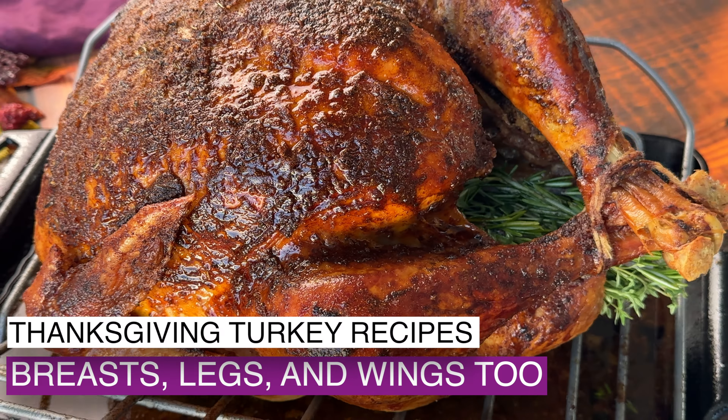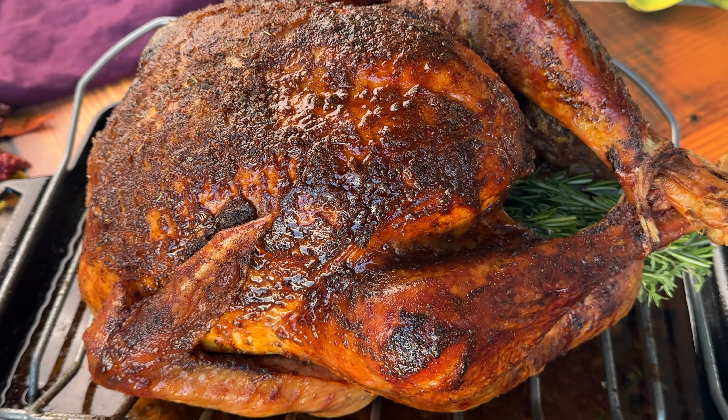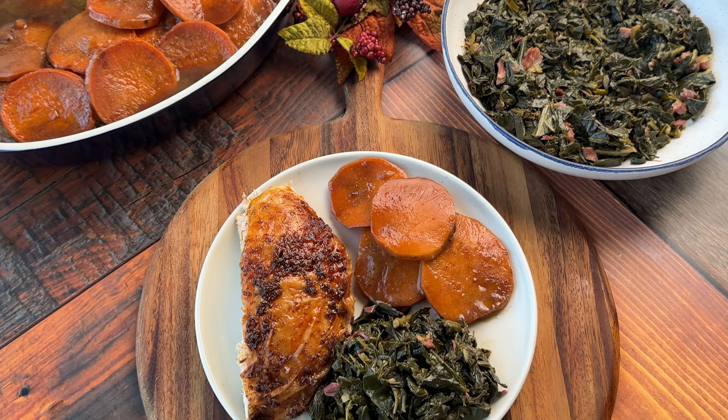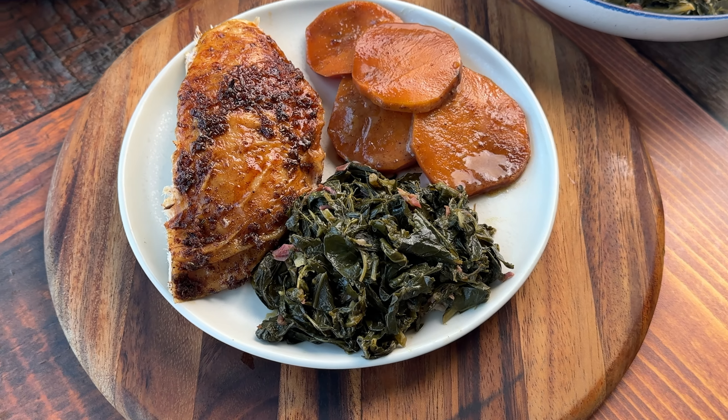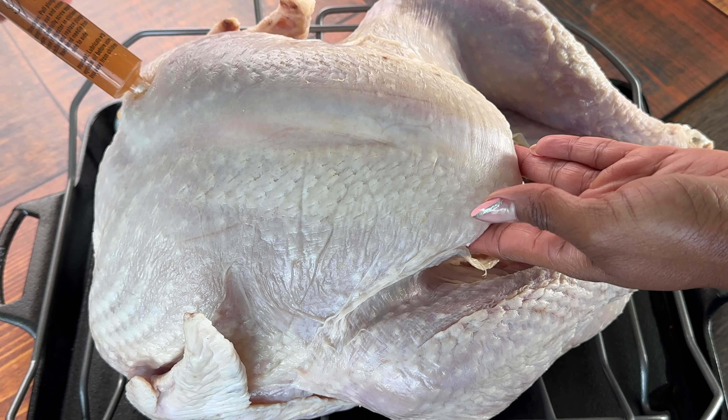What's up, y'all? It's your girl Brandi from Stay Snatched. And today I'm sharing all of my favorite Thanksgiving main dish recipes. If you don't want to cook a full turkey for Thanksgiving, you don't have to — I have you covered. And if you are, I have a few different recipes that you really should try.